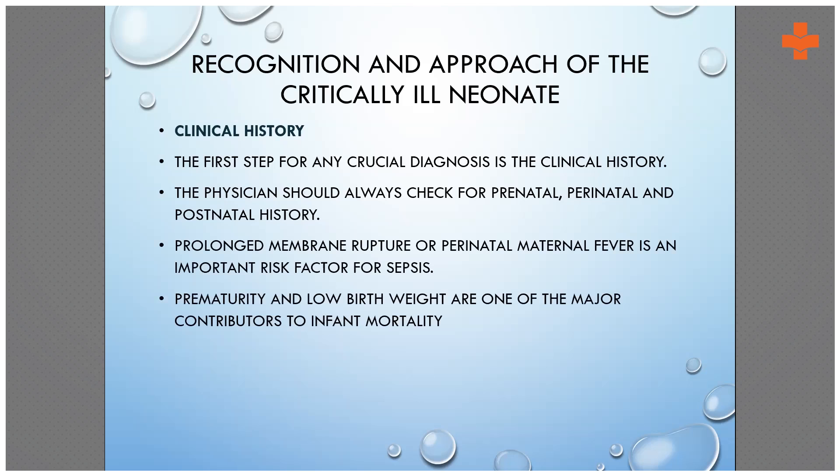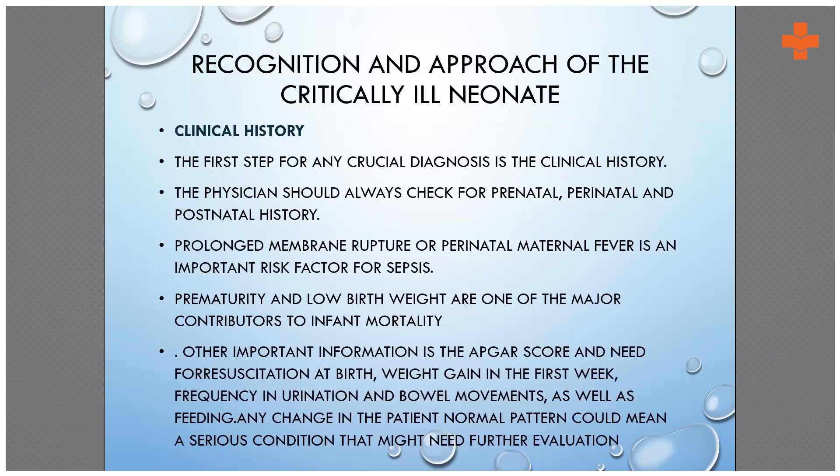Prolonged rupture of membranes and perinatal maternal fever, as already discussed, along with prematurity and low birth weight, are major factors of infant mortality in our country. Also important are resuscitation at birth, weight gain in the first week, whether the baby has been passing urine adequately, how many times the baby has passed motion after birth, and what is the feeding pattern — all to be taken in the history.